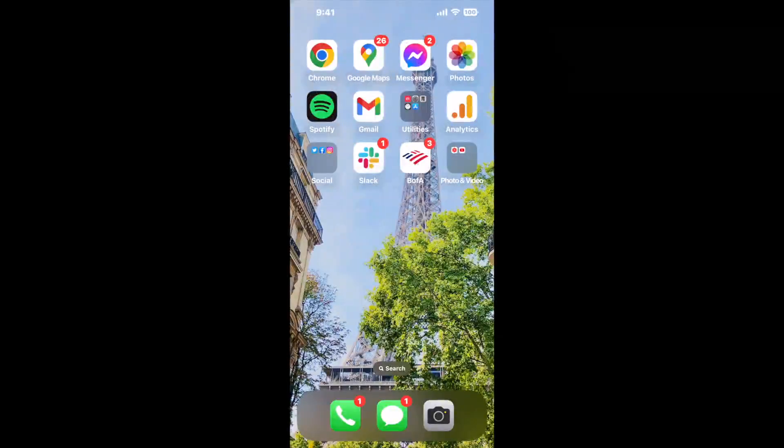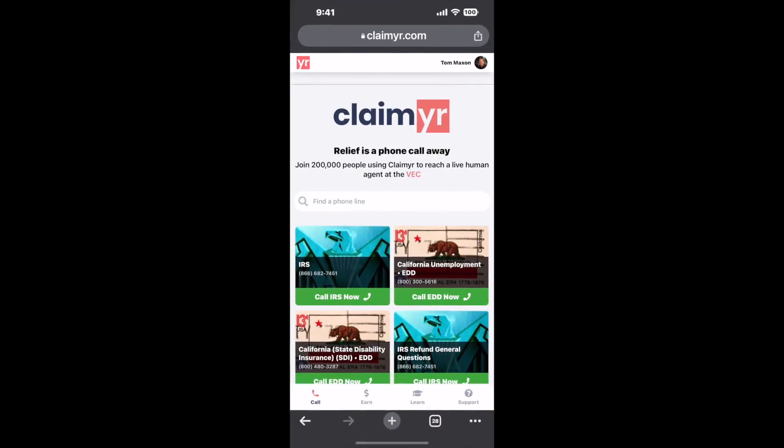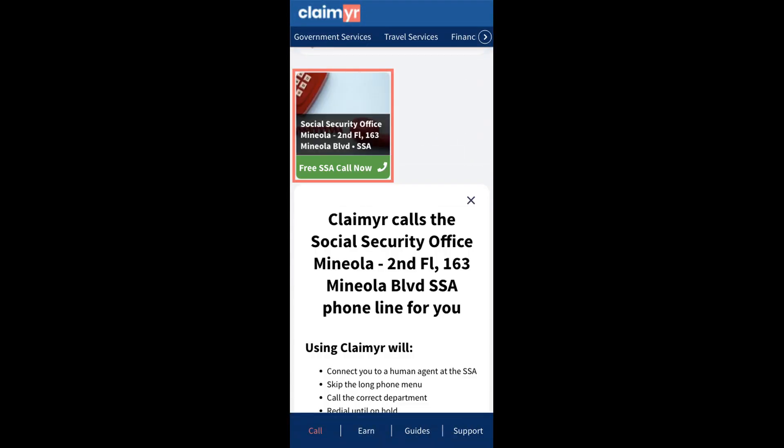The next method is the better way to reach a live person at the Social Security Office in Mineola. I built a calling tool. To use it, open up your browser and go to claimer.com, then search for the Social Security Office Mineola option.